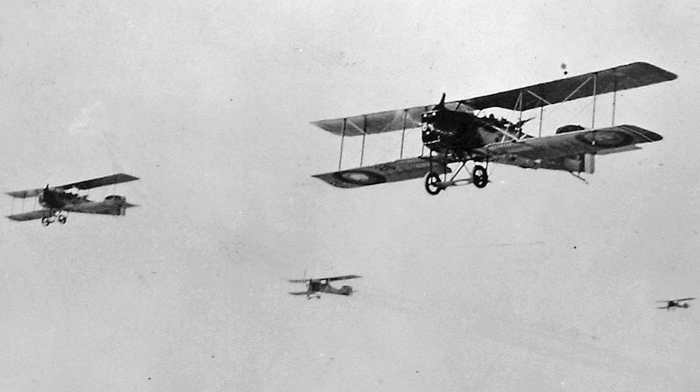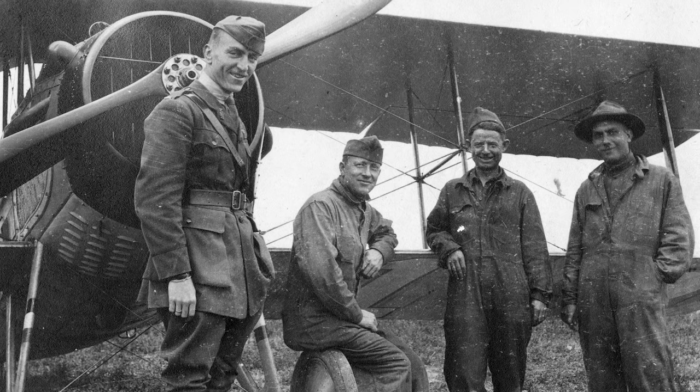Today we're looking at the air war on the Western Front in 1917. Near the end of 1916, Britain and France had been able to gain the upper hand in the air war against Germany, but by January of 1917 this situation was already being reversed.